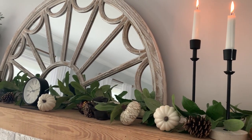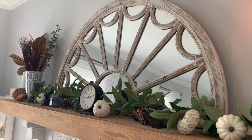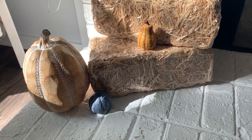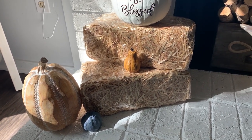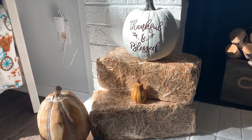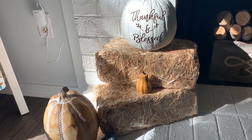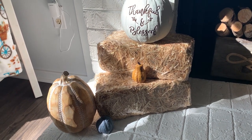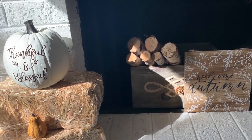The candlesticks are from the Hearth and Hand collection at Target, and I love to stick pumpkins and pine cones all throughout the greenery up top — it really just makes it feel more fall. Down here on the hearth, almost everything is from the Target Dollar Spot, but the hay and two other pumpkins are from Walmart, making this whole setup super inexpensive. I went ahead and left the hay in the plastic packaging just in case the cat wanted to tear at it or eat it.